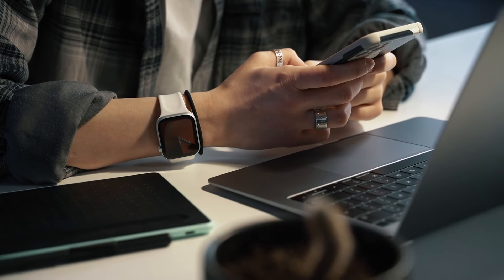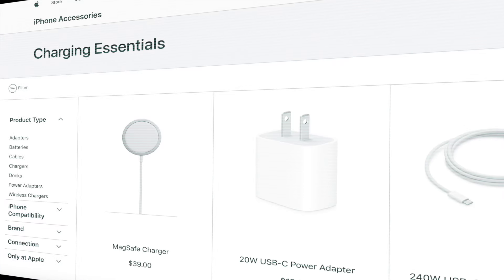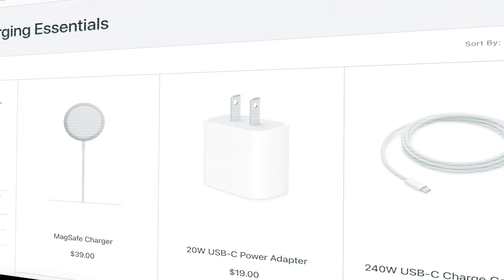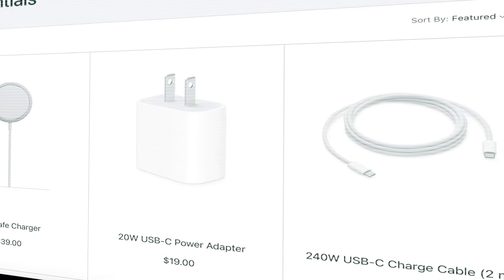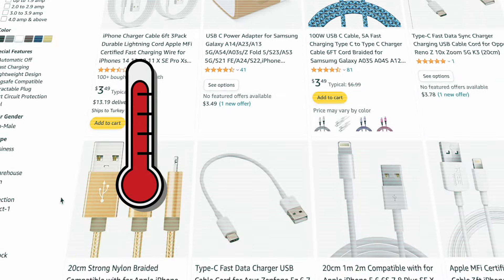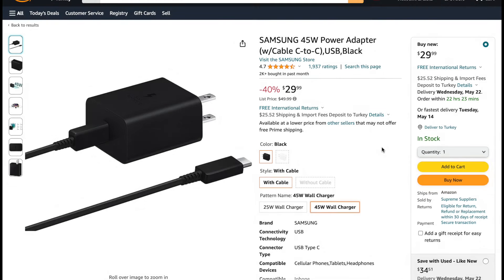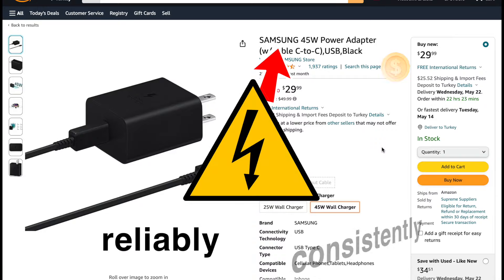Our goal in this video is to experience minimum health loss at a maximum cycle count. Firstly, it's essential to use the charger and cable that came with the box as much as possible. Cheap and fake chargers can cause unnecessary heating and voltage issues in the battery. Original doesn't necessarily mean Apple's original charger — you can use an adapter from a trusted brand like Samsung at a lower cost. The key is to provide power reliably and consistently.